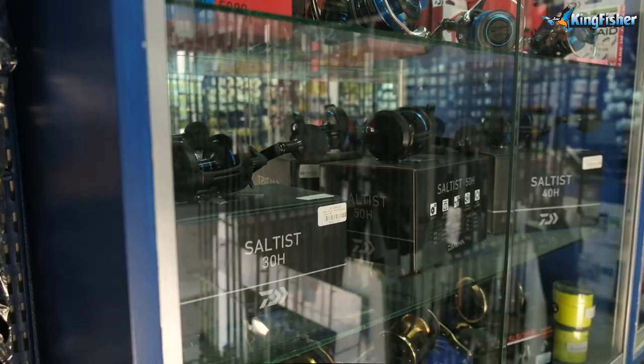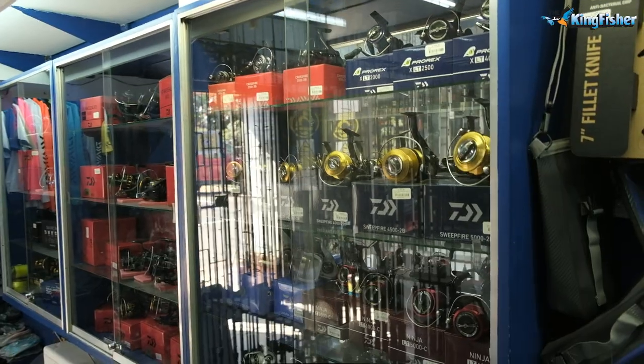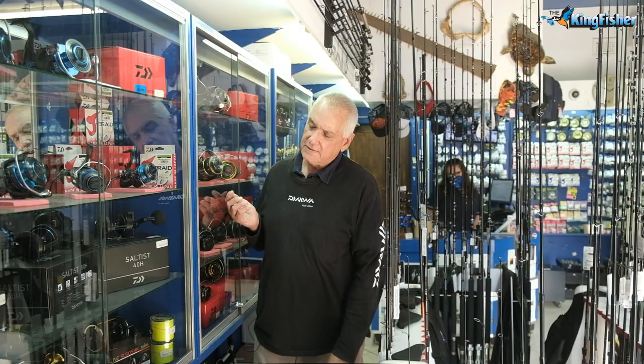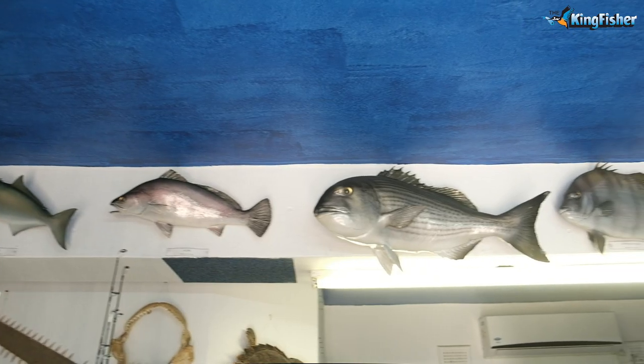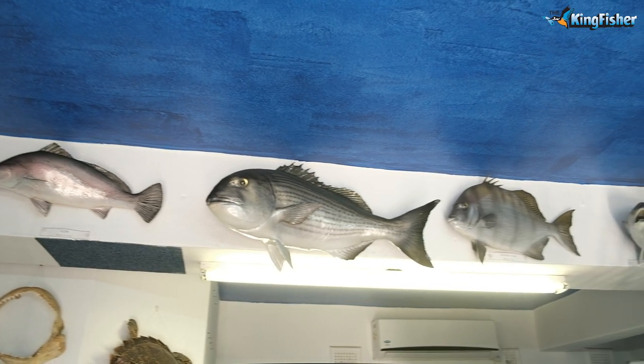We've got most of the range of Kingfisher and Soltis rods and reels — our BGs, multipliers, spinning reels — anything basically that you can use in the surf and for ski boating. Kingfisher is the agent for DAWA, so we've got full service backup on any reels that we sell here.